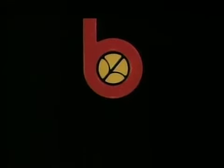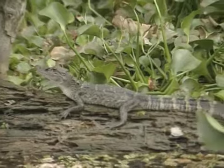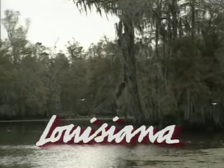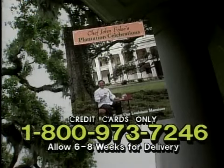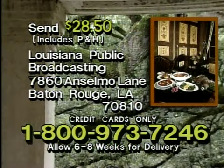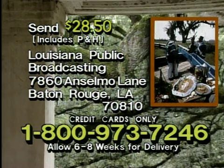Funding for this program was provided in part by Bruce Foods Corporation, makers of Louisiana Gold and other distinctive Louisiana-style food products, and by the Louisiana Department of Culture, Recreation, and Tourism. Chef John Fulce's Plantation Celebrations: Recipes from Our Louisiana Mansions is a full-color, 335-page book containing food history, recipes, and over 150 photographs from these southern landmarks. For your copy, send a check or money order for $28.50 to Louisiana Public Broadcasting, 7860 Anselmo Lane, Baton Rouge, Louisiana, 70810. Or use your credit card by calling toll-free 1-800-973-7246.